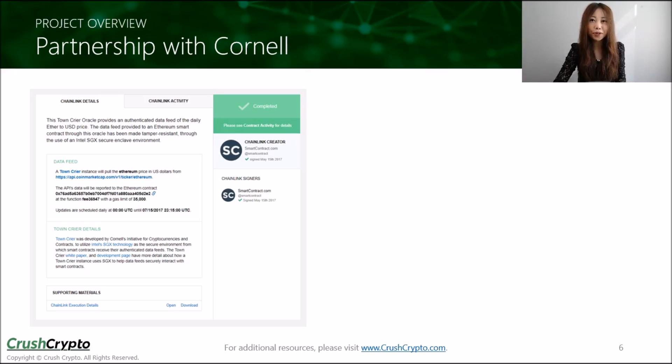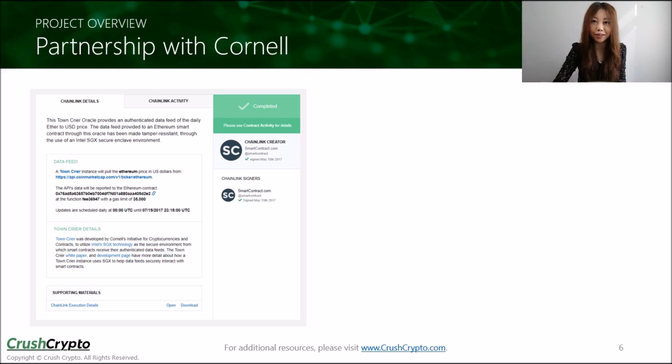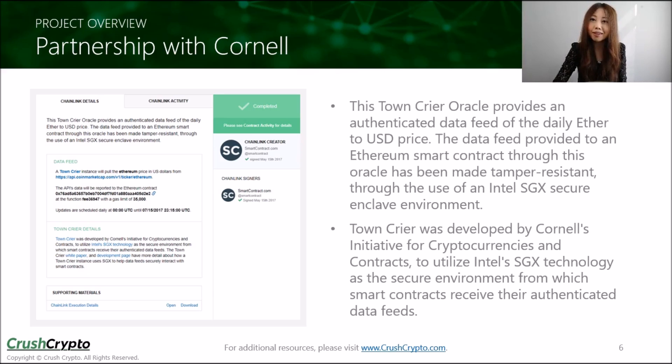Chainlink is also working with Cornell to help launch the first Intel SGX-secured link between smart contracts and external data. This picture here is a Town Crier oracle developed by Chainlink and Cornell. This oracle provides an authenticated data feed of the daily Ether price, which could be useful for many smart contracts. It is made tamper-proof using an Intel SGX-secure environment, meaning they are working on developing a more secure way of running an oracle.